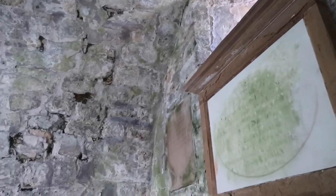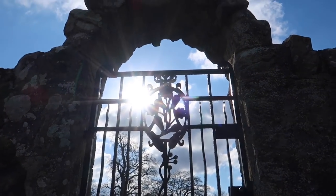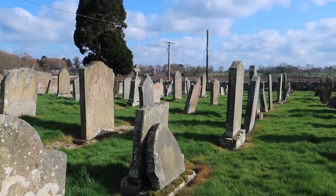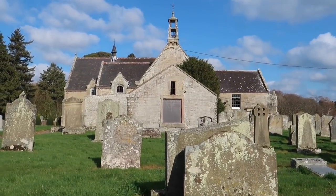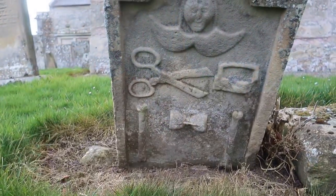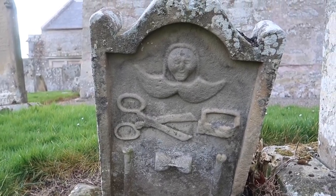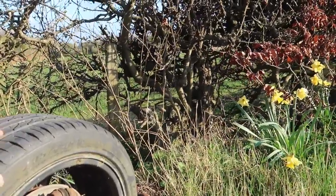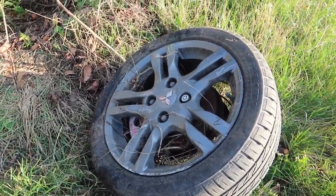Yeah, we're at the old kirk. This looks like it could be an old crypt. That must have been one hell of a crash - ripped the wheel off the shock absorber and the diff. Mitsubishi.